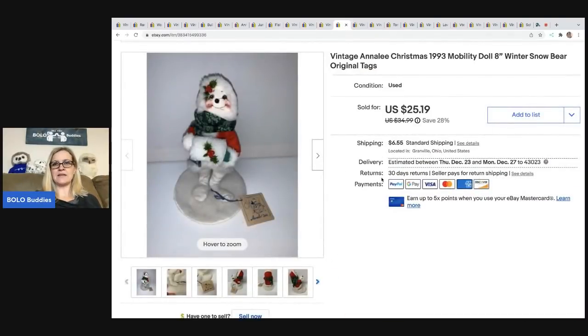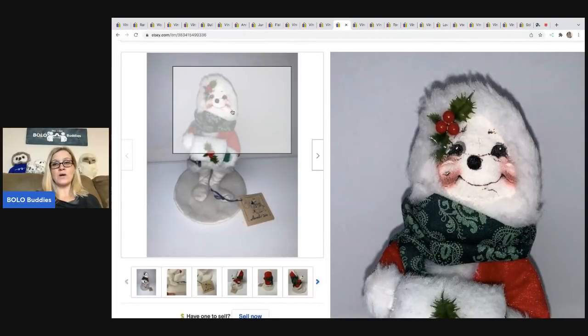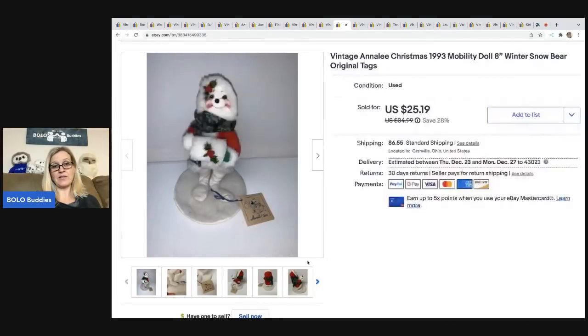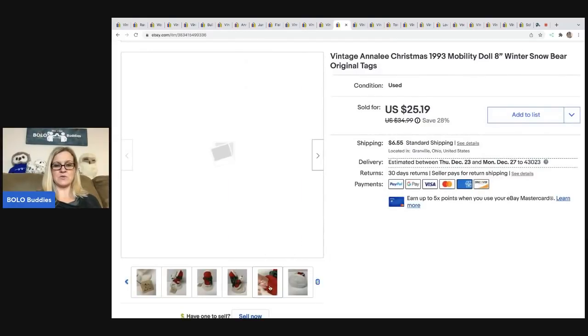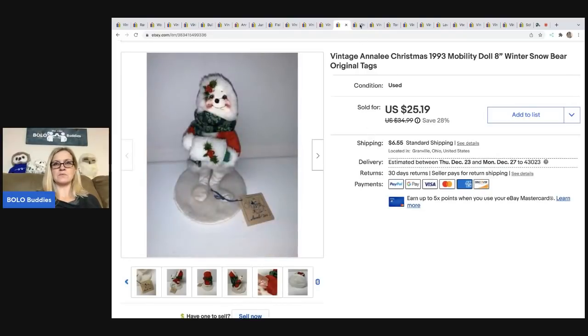The next item is this Annalie Christmas 1993 winter snow bear with the original tags. I always pick up Annalie — it ranges from bread and butter to big money. I ended up taking a best offer of $19 on this. I got it at a garage sale for $1 and the buyer was all in for $27.78. Annalie is very easy to recognize once you see it — they have these painted faces. They should also have a tag attached to the clothing that says Annalie and the year it was made, so definitely be on the lookout.